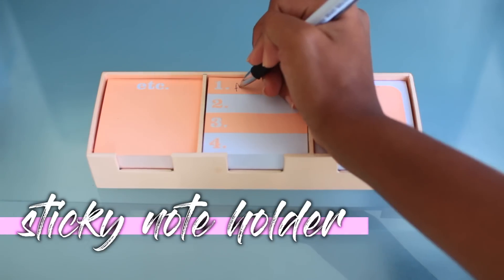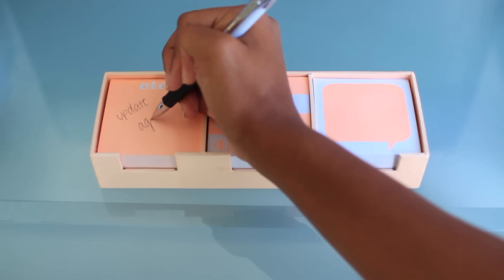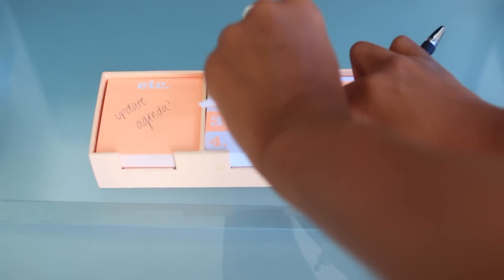This definitely isn't a necessity but I thought it'd be cute — this is just a sticky note holder because I love sticky notes. I use them all the time, so this is a really nice way to write down reminders about homework or an exam. You can just stick it up on a mirror or any place you think it'll help you remember your different assignments.